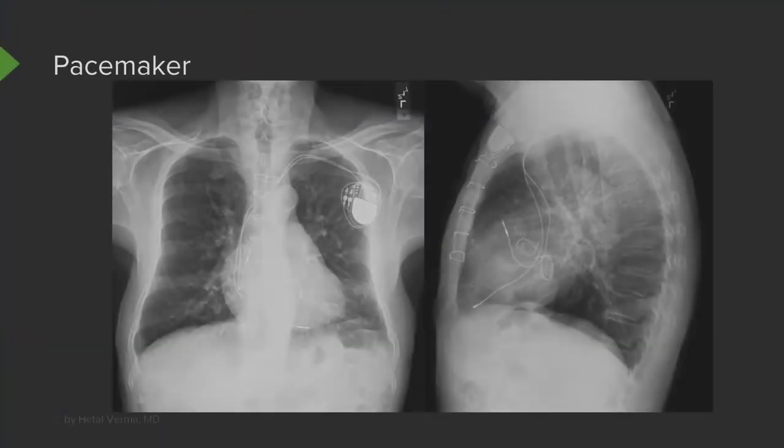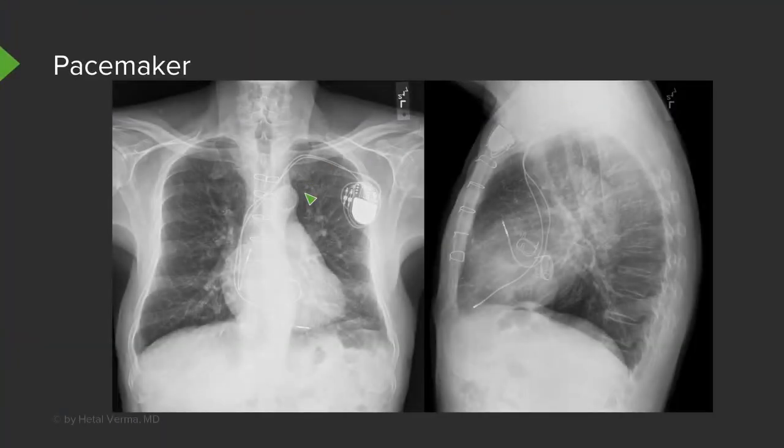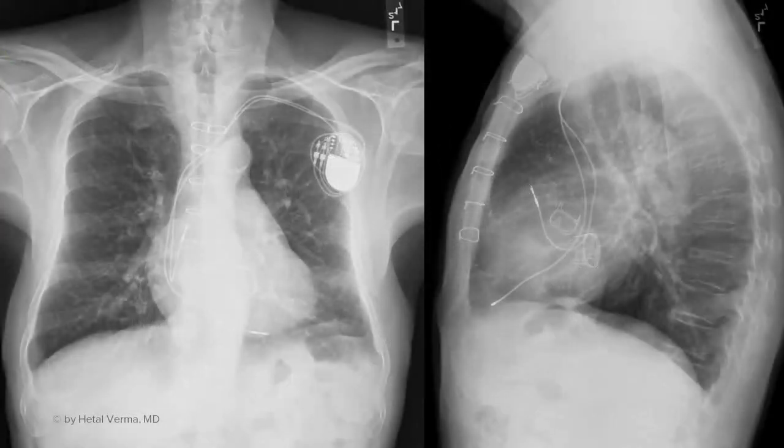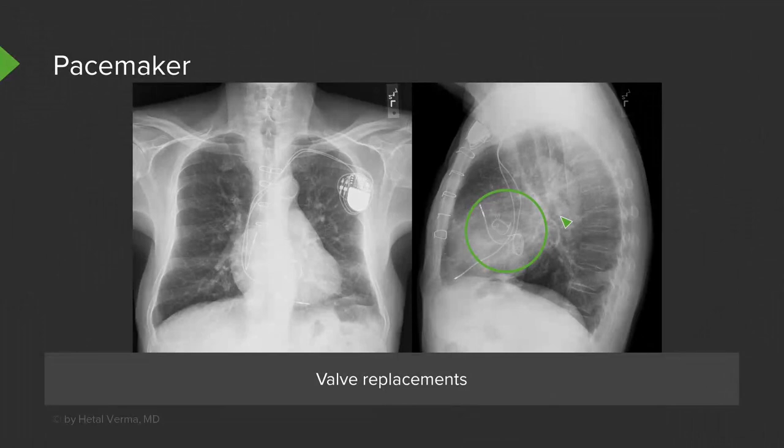Here is an example of a patient with a pacemaker. You can see the pacemaker battery overlying the left hemithorax, likely embedded within the soft tissues, and then the leads coming down. On the lateral view, you can see two leads coming down. This patient also has round densities within the heart, visible on the lateral view — these are actually valve replacements, which are occasionally seen in patients as well.